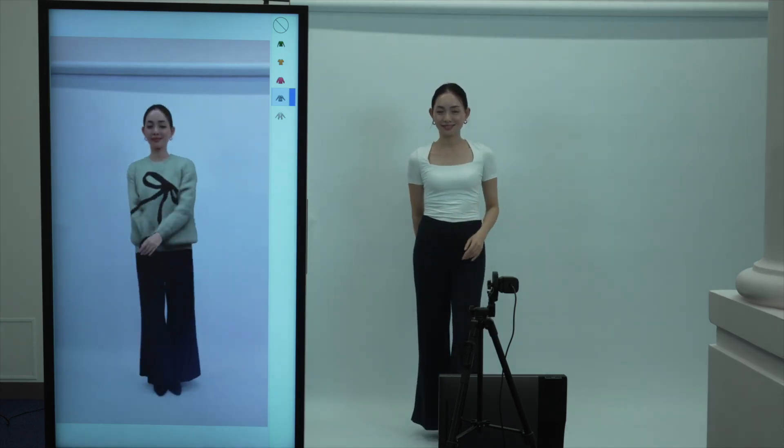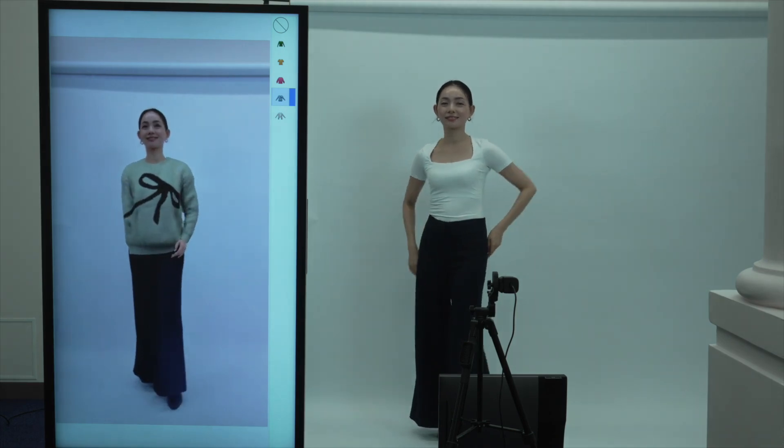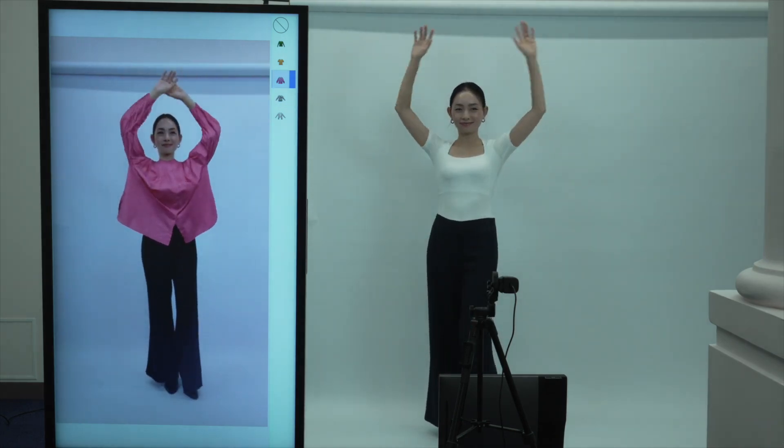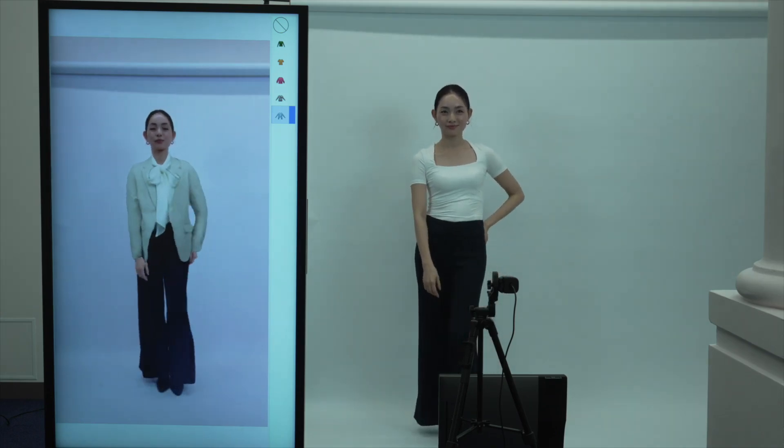Second, it produces realistic deformation and wrinkles. As she raises her arm, the system synthesizes realistic deformation and wrinkles.